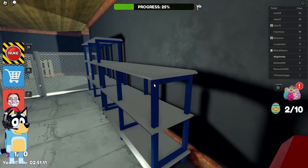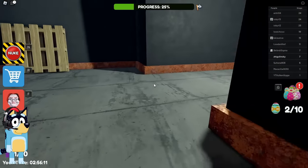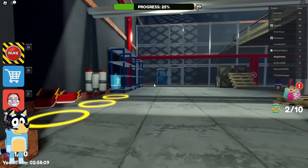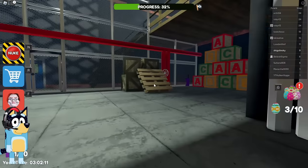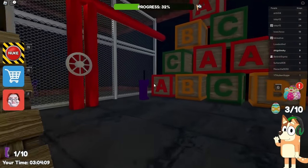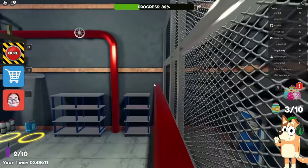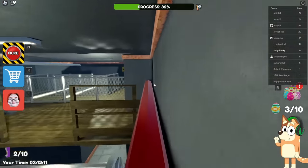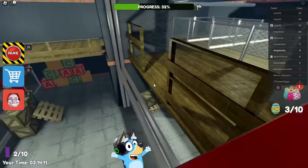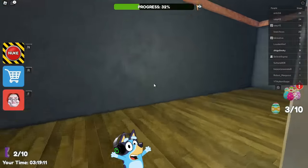It looks like there's a warehouse ahead of us. Jump on these cabinets and run to the next location. There you will need to jump on all sorts of pipes. We picked up another egg - now we have three eggs out of ten. Let's jump through these pipes to the very top. There we will need to jump over lasers. This is a pretty tough task. I remember this task - we already completed it last time. I hope it won't take us much time.